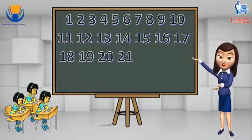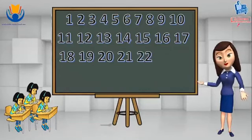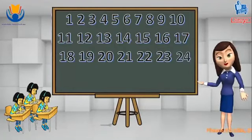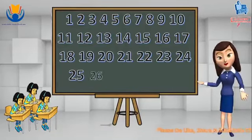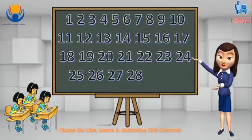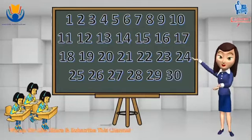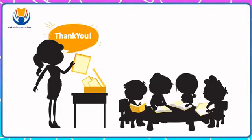21, 22, 23, 24, 25, 26, 27, 28, 29, 30. Very good.